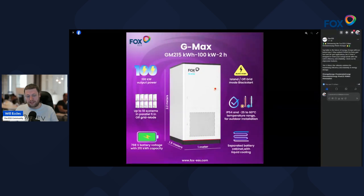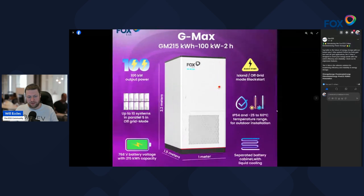Looking at the G-Max datasheet, we can see it can output 100kW of concurrent power. You can parallel 10 of them in grid mode or 5 in off-grid mode. They use a 768V architecture with LFP cells and support 215kWh of capacity each.